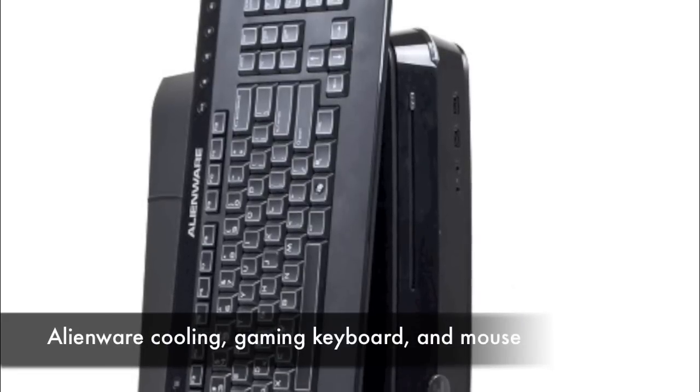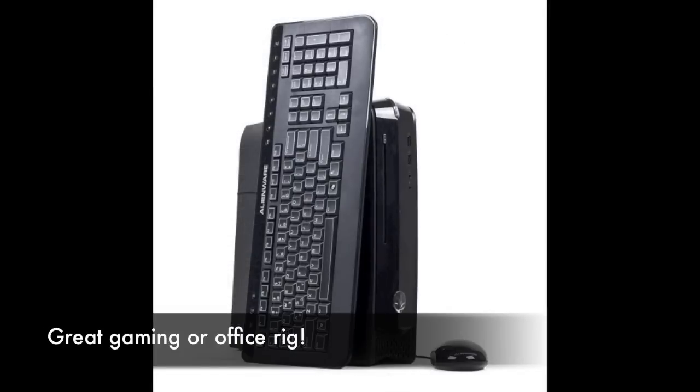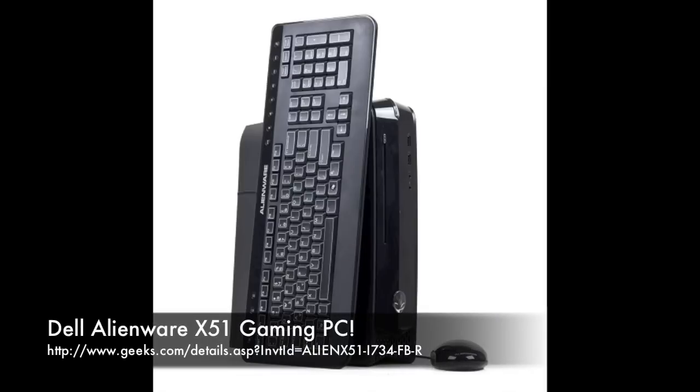It includes Alienware's high-performance cooling and their gaming keyboard and mouse. Basically this is a perfect LAN rig, or if you want to use it as an office rig, it's lightweight and compact yet powerful. The best part is it comes with a 1-year direct warranty from Alienware.